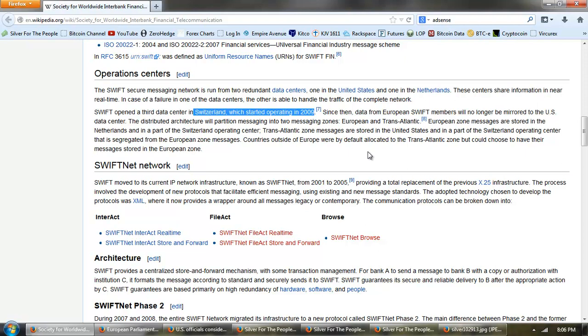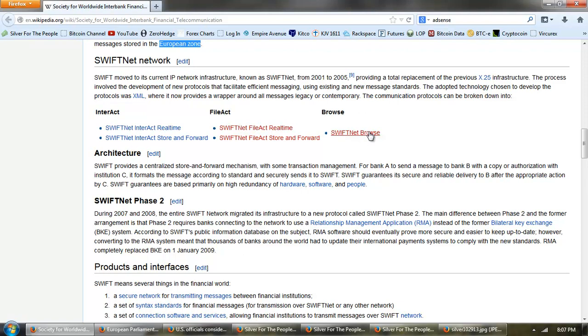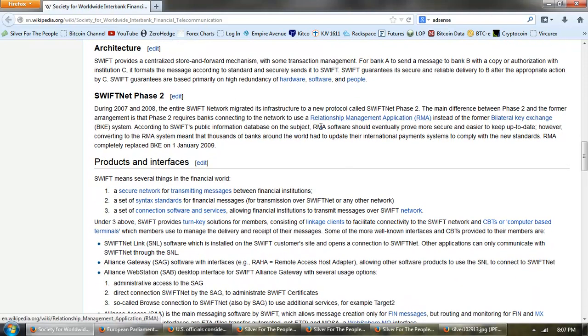The distributed architecture partitions messaging into two zones — European and transatlantic. European zone messages are stored in the Netherlands and part of the Switzerland operating center. Transatlantic zone messages are stored in the United States and a segregated part of the Switzerland operating center. You can see the main site is actually now moving to Europe — the United States is no longer the main site. Countries outside of Europe were by default allocated to the transatlantic zone but could choose to have their messages stored in the European zone. Reading between the lines, you can see a power struggle between the United States and the EU.